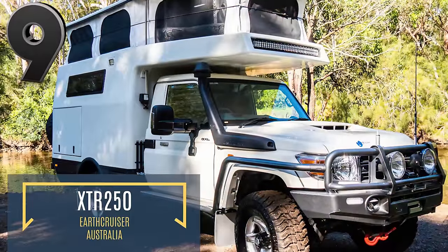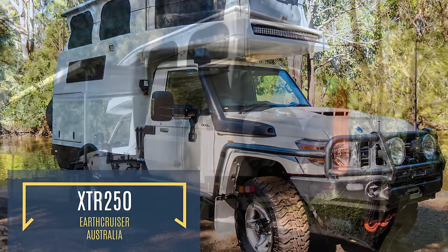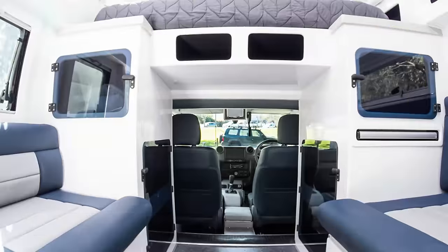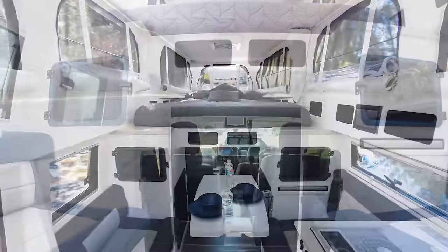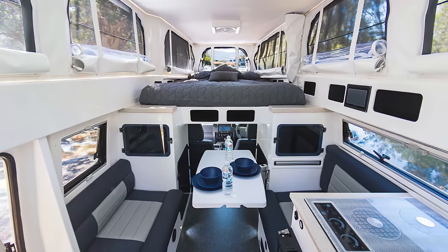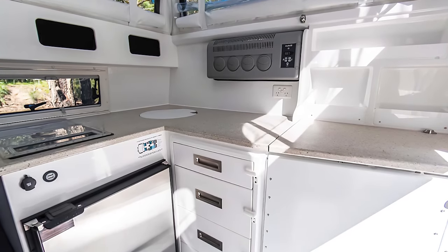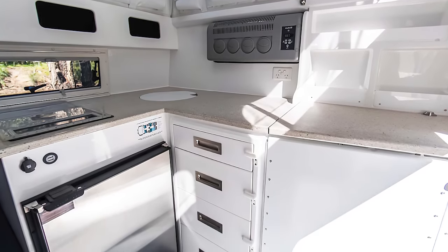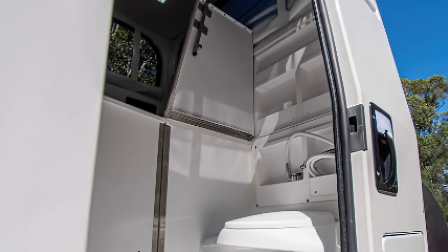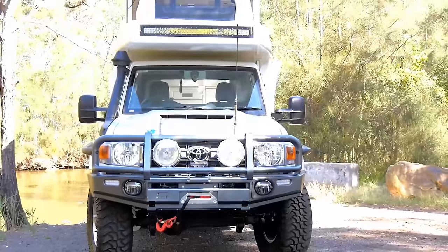Next up, we have the XTR 250, a Toyota Land Cruiser that has been outfitted with everything you could possibly need for a fantastic getaway. The XTR 250 hosts a double bed and a table that converts into a single bed, allowing three people to sleep comfortably in this setup. The XTR 250 also includes a stove top, multiple 12-volt outlets, and an internal bathroom with a shower and toilet, all powered by an inbuilt 400-amp lithium-ion battery that can be replenished by the onboard solar charger.